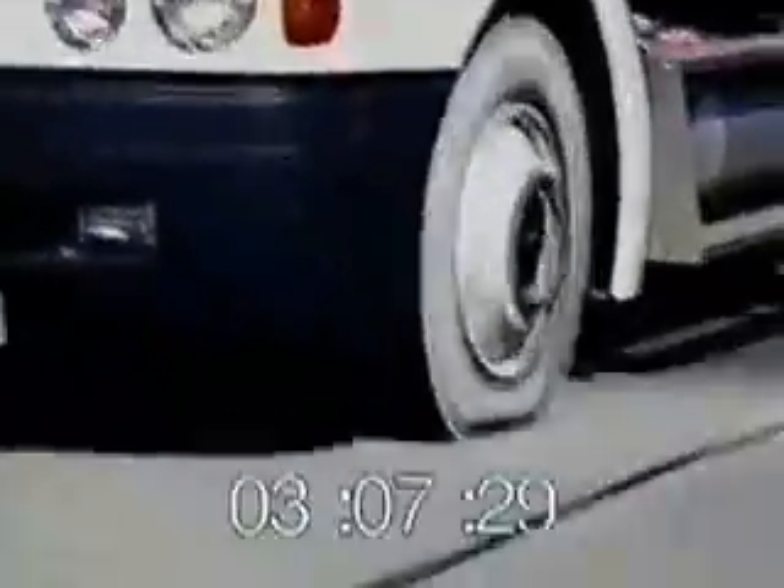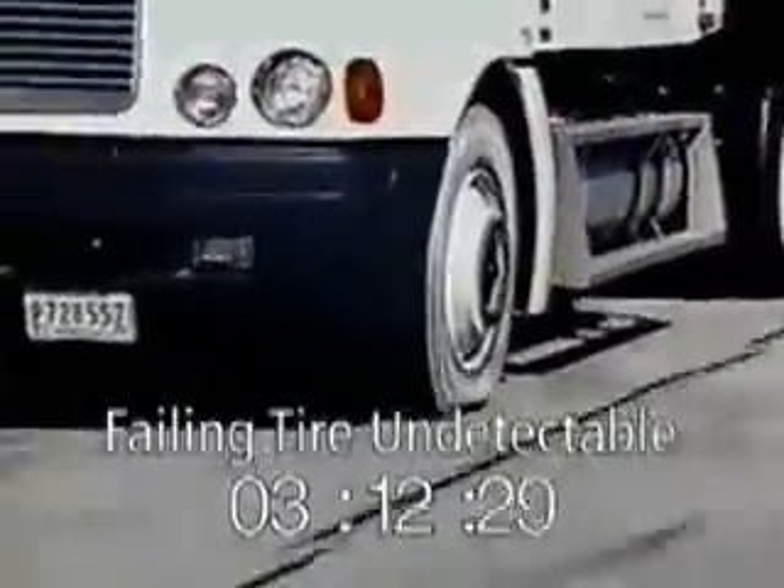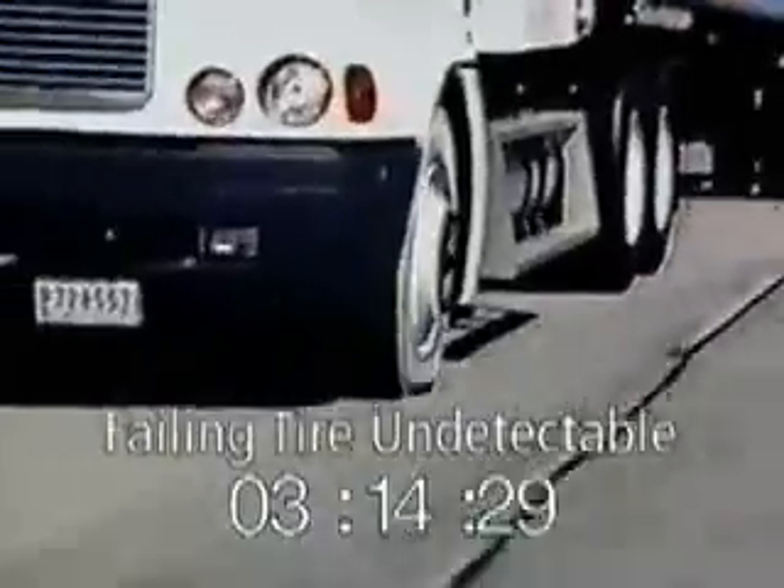You can see that the tire is noticeably low on air. At this point, our professional driver could not detect any changes in the vehicle's ride and handling characteristics.